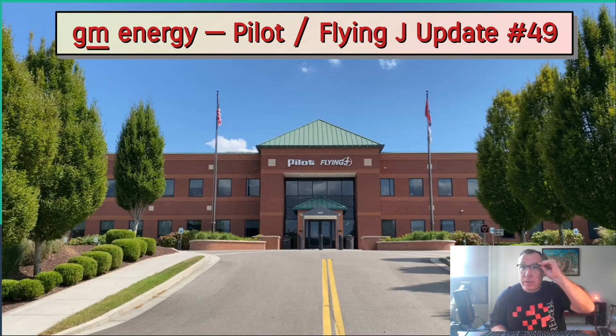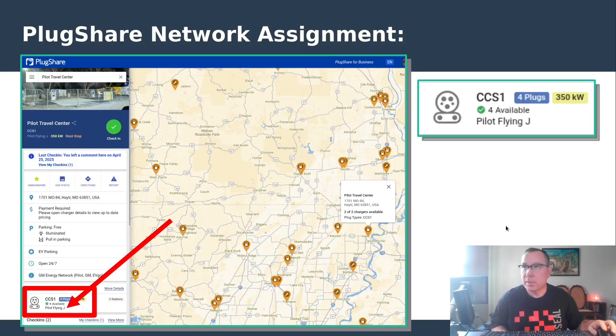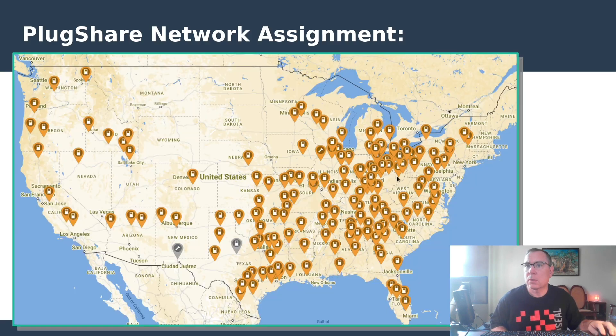There's been a good deal of activity in the Pilot Flying J electric vehicle charging project. As I mentioned last time, PlugShare has now added a grouping for the Pilot Flying J network that you can sort by. When you do sort on just the Pilot Flying J stations, this is what you get — and sometimes a picture is worth a thousand words. To put in perspective what has transpired over the two years of this project, it's a lot.